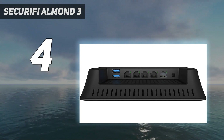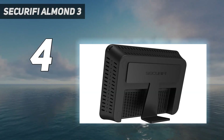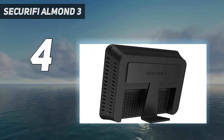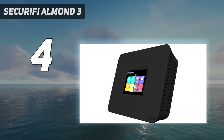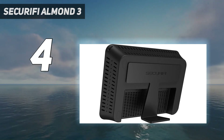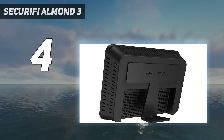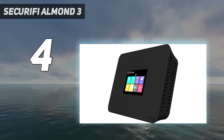Secondly, it offers a wide range of features and is compatible with many devices and platforms. More so, it is reasonably priced, making it an excellent option for those on a budget. Also, the customer support that Securifi offers is outstanding, meaning you can always get help if needed. So, it is among the best smart home hubs.